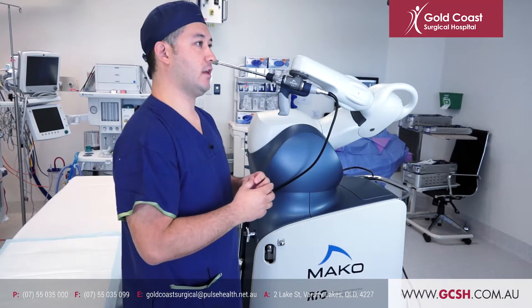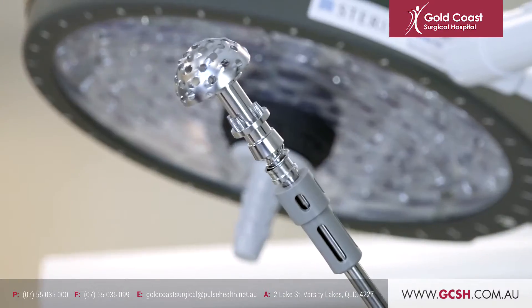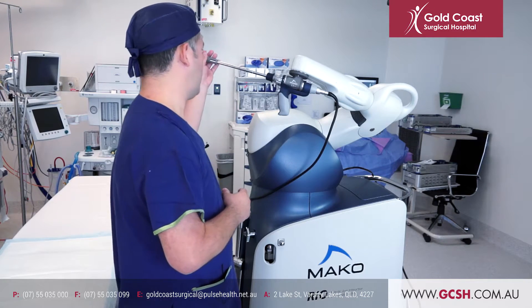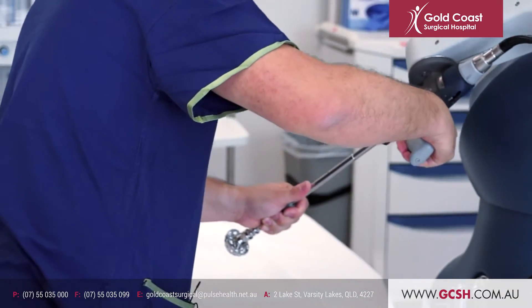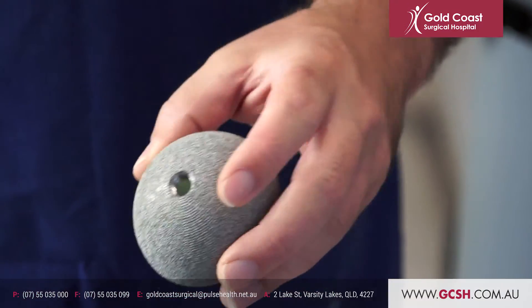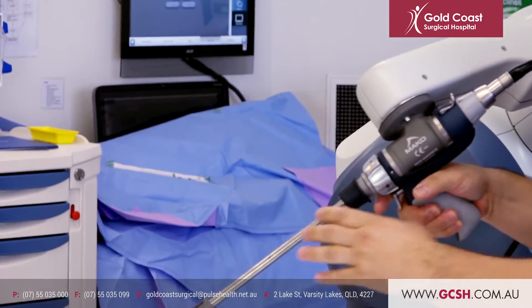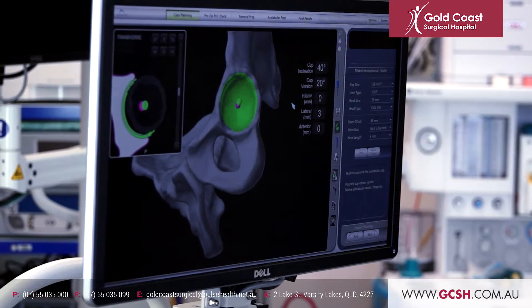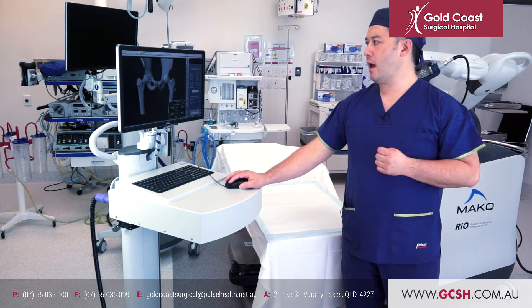The first thing we do is prepare the surfaces to accept the implant. On the socket or the acetabular side we use this device which is attached to the robotic arm to create that surface within less than a millimeter of accuracy in any plane. We then trial it to make sure it fits, as it always does, then we implant the definitive components into that bed. We then use the accuracy of navigation technology to verify the position of the component is exactly what we planned it to be.